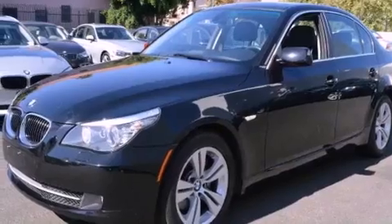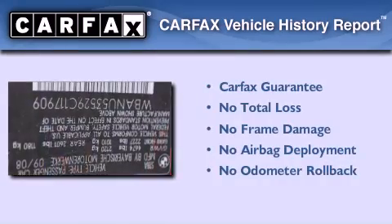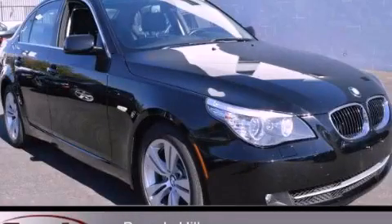With an EPA estimated rating of 28 miles per gallon on the highway, this automobile helps leave money in your pocket where you want it. Not to mention that this BMW qualifies for the Carfax buyback guarantee. Please call us today for more information on this great vehicle.